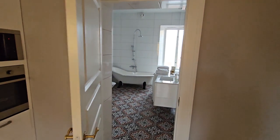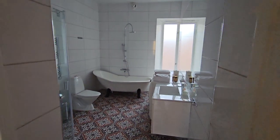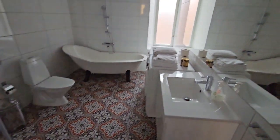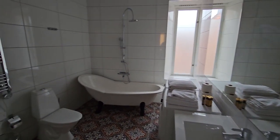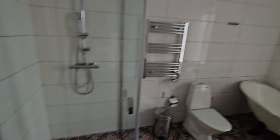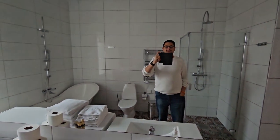Coming next to the bathroom — the bathroom is really big and grand. Look at the tiles, it's really amazing. Look at the bathtub, it's beautiful. There is a shower space available as well.